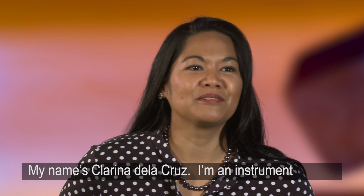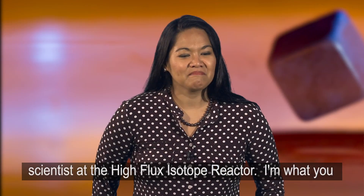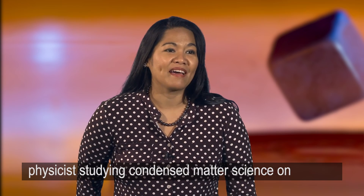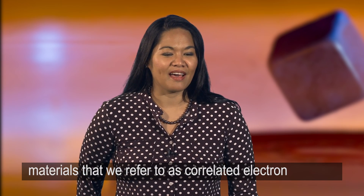My name is Clarina Dela Cruz. I'm an instrument scientist at a high-flux isotope reactor. I'm what they would call a neutron scatterer — basically a physicist studying condensed matter science on materials that we refer to as correlated electron systems.